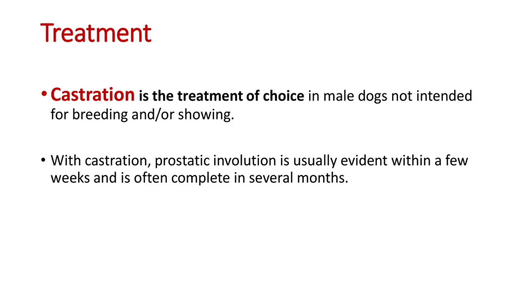Now let's see the treatment options for BPH. Castration is the treatment of choice in male dogs not intended for breeding or showing. With castration, prostatic involution is usually evident within a few weeks and is often complete within several months.